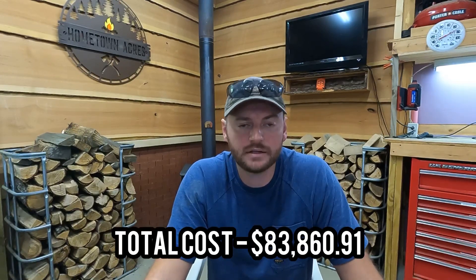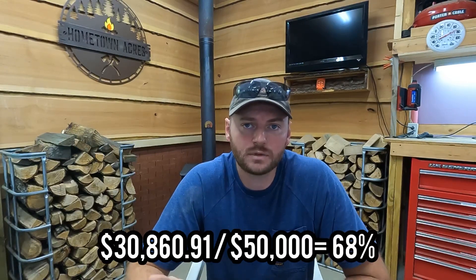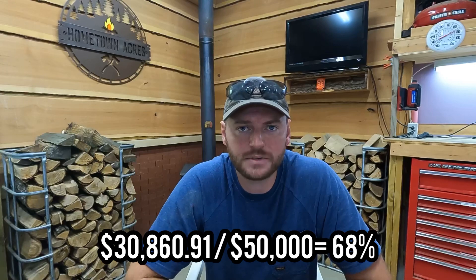That brings us to a total cost for our $50,000 garage of $83,861.91. Our total finishing costs over and above the original garage contract were $33,860.91. Taking that $33,860 and dividing it by the original contract price gives us a finishing cost factor of 68%. That's the number I wanted to get to — so you don't get three quarters of the way done and run out of budget before you reach the finish line.